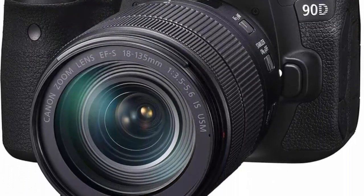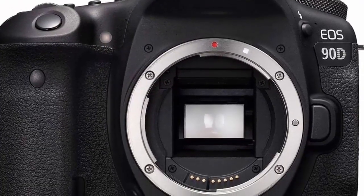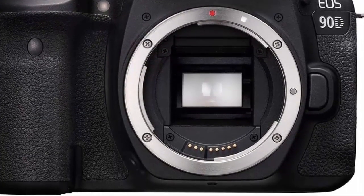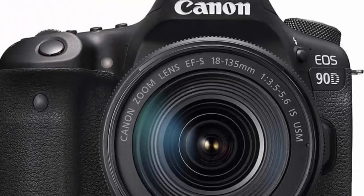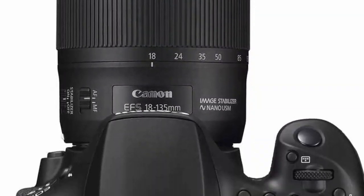45-point all-cross type AF system supports up to 27 points with an F/8 metering. Use the EOS Utility Webcam Beta software, Mac and Windows, to turn your Canon camera into a high-quality webcam, or do the same using a clean HDMI output.